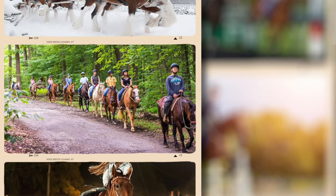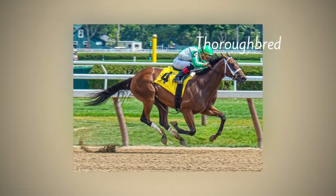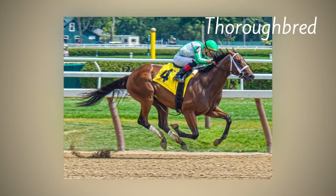Coming into our era, what we use horses for is a lot of trail riding, shows, and competitions. Some horses are even used for racing, and the most common racehorse breed would be a thoroughbred.